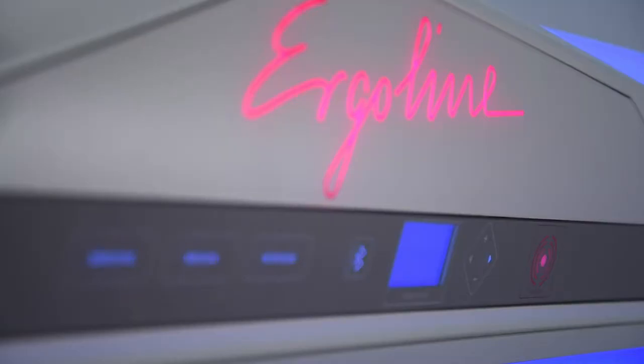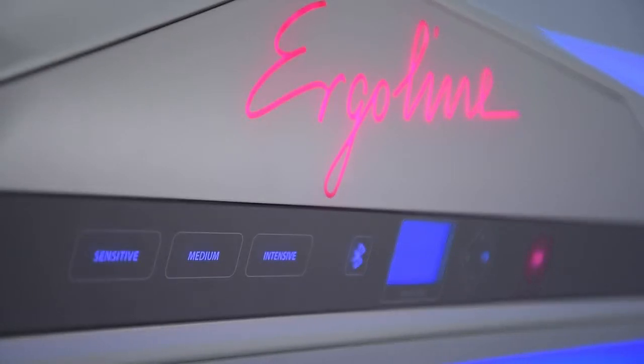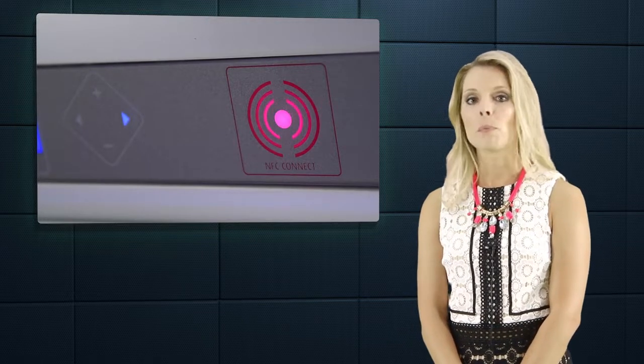You can adjust all comfort settings using the exterior control panel before your session begins. Using NFC Connect, you can store all your personal settings on an NFC card. The next time you come in, simply hold your card in front of the NFC button and the Prestige 1600 is ready for you.